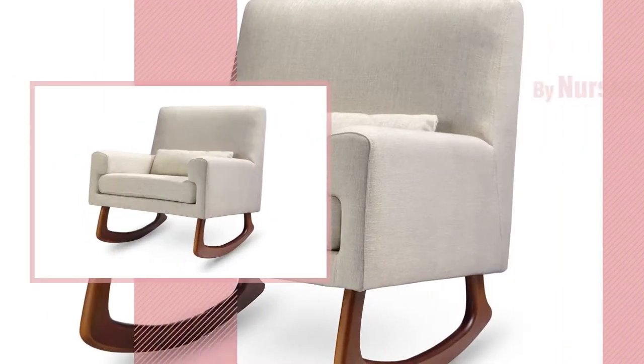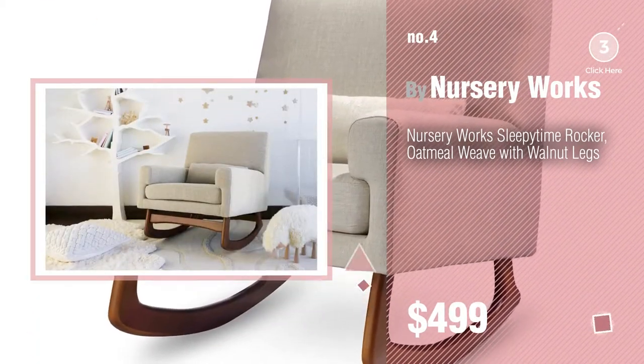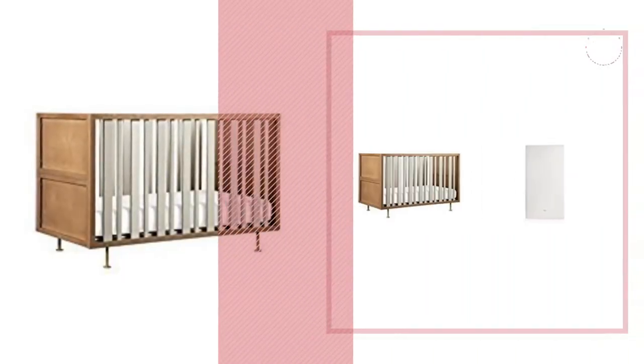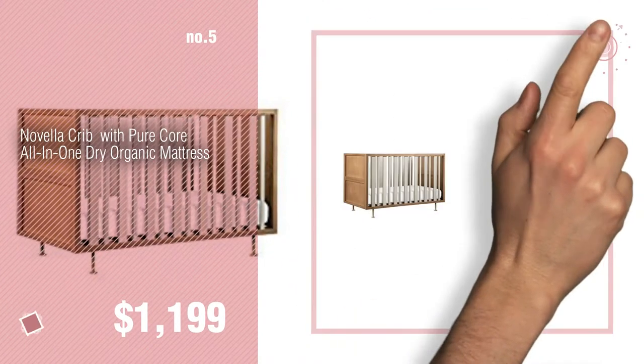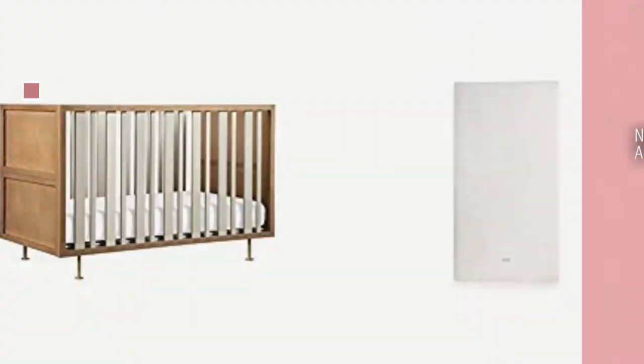Number 4. Number 5. Find these Nursery Works Baby Products at up to 70% off by clicking the circle. Number 6 — buy Nursery Works.